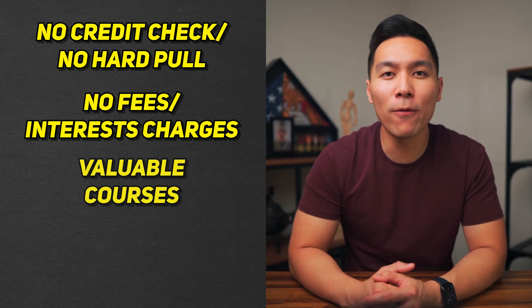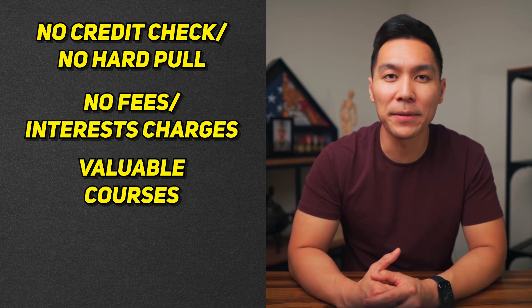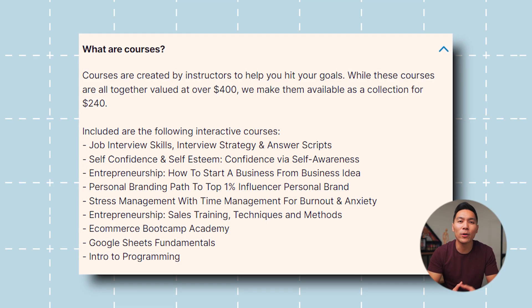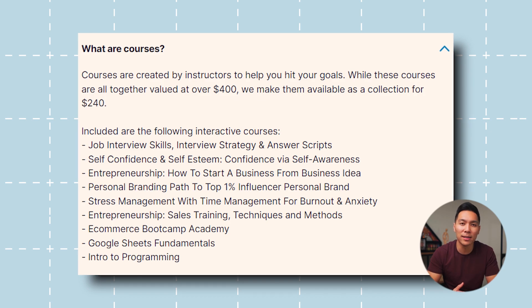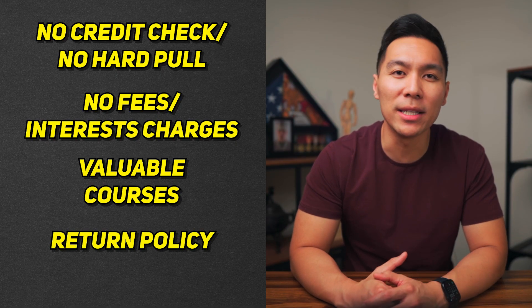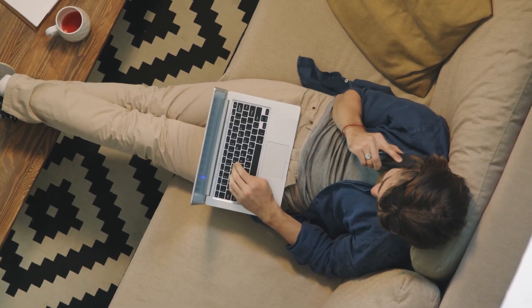Coval's courses offer a range of valuable information and skills catering to various interests and career paths. These courses can help improve your abilities, enhance your knowledge, and set you up for success in today's competitive marketplace. There is also a return policy — if you do not like the courses for any reason, they offer free refunds within 30 days. All you have to do is reach out to the support team.